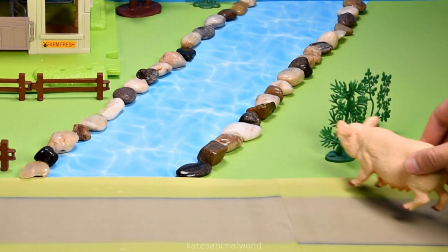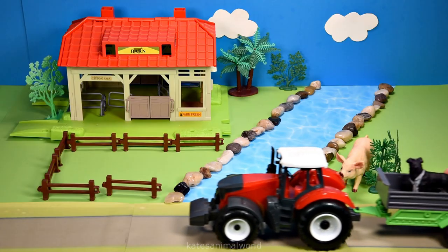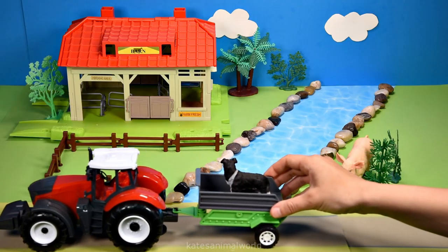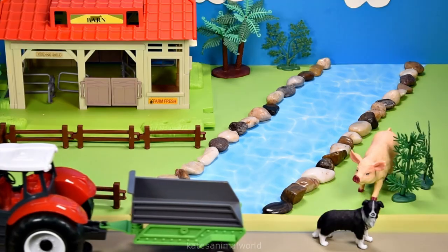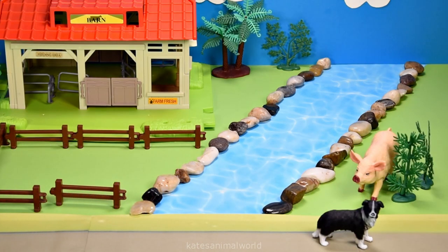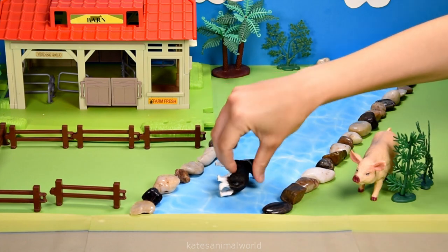Let's pop the pig over by the river. Which animal is in the tractor? It's a farm dog! Let's see if the dog wants to splash about in the river — oops! Oh, he's having a great old time!